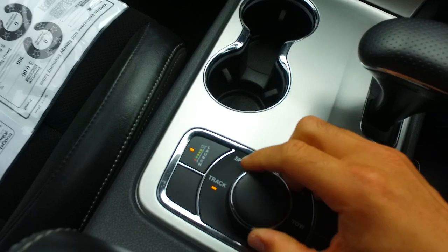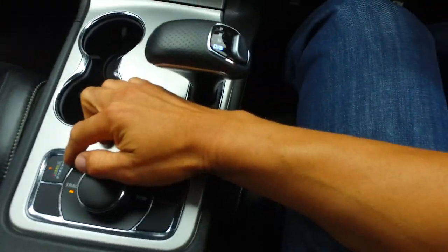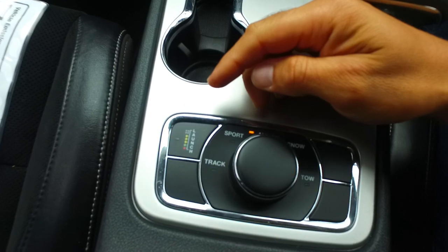So you can go track? It has launch control — it has two! With launch control!